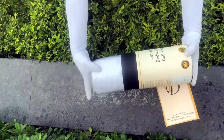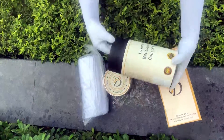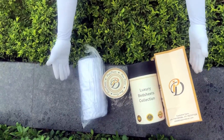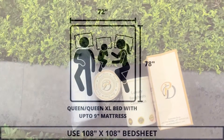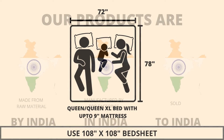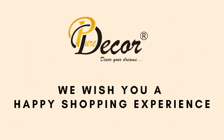As it is rightly said, a product is known by the design of its packaging. Here at Pure Decor, we understand the importance of packaging, thereby serving you a perfect product with the perfect packaging. We highly recommend referring to the stated bed size for which this bed sheet is best suitable. Our products are proudly made in India. Pure Decor wishes you a happy shopping experience.